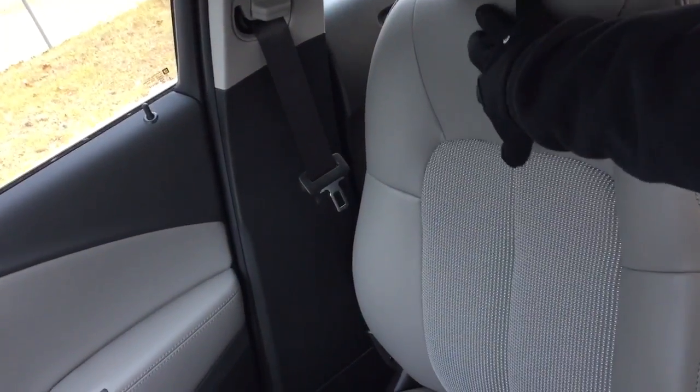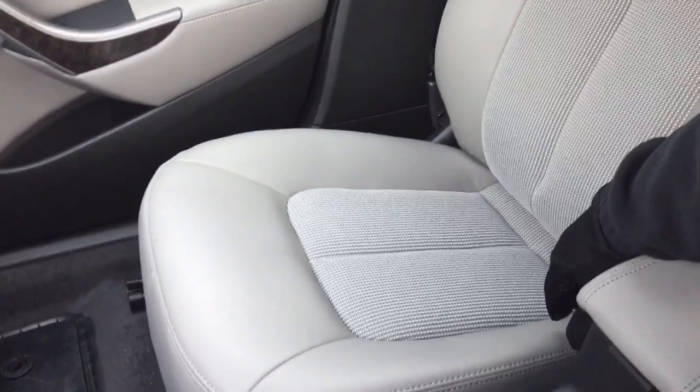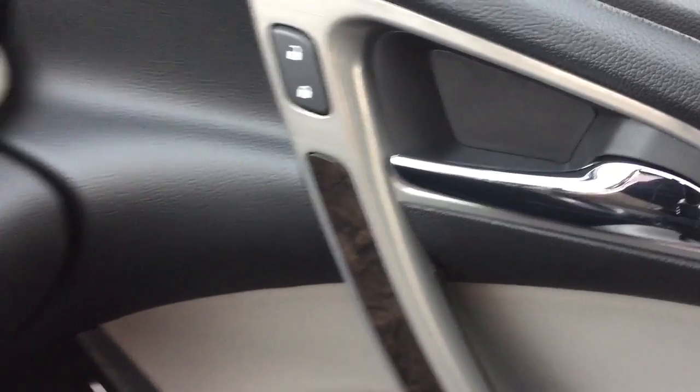The upholstery is a nice cloth and leather combination, found throughout the vehicle both front and back — it's consistent. We also have wood grain trim, a very nice touch, and power windows and locks on the passenger side as well.